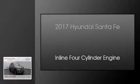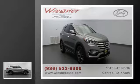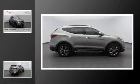This is a 2017 Hyundai Santa Fe. This crossover has an automatic transmission and an inline 4-cylinder engine.